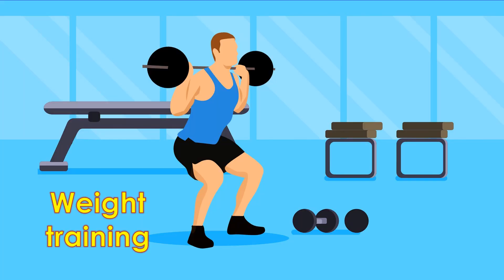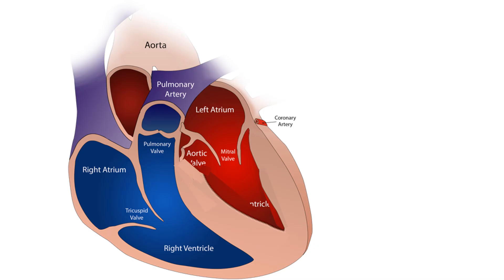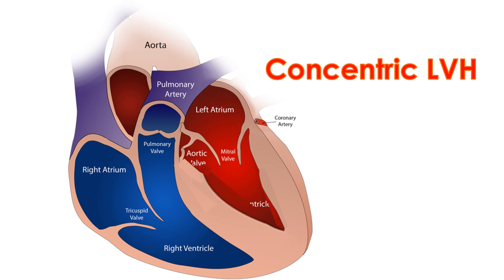Isometric exercise or weight training, on the other hand, causes only slight increase in cardiac output due to increase in heart rate, but there is significant rise in blood pressure leading to pressure overload of the left ventricle. This causes concentric left ventricular hypertrophy in which increase in wall thickness predominates without much increase in cavity size. These cardiac adaptations tend to normalize left ventricular wall stress.